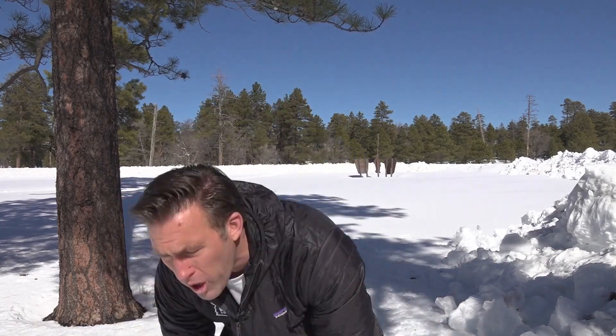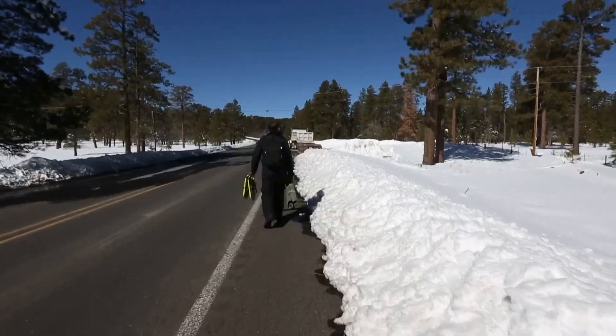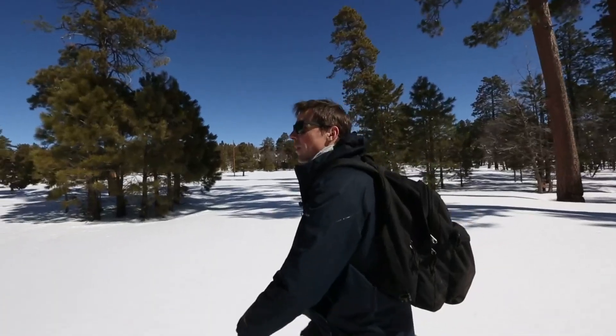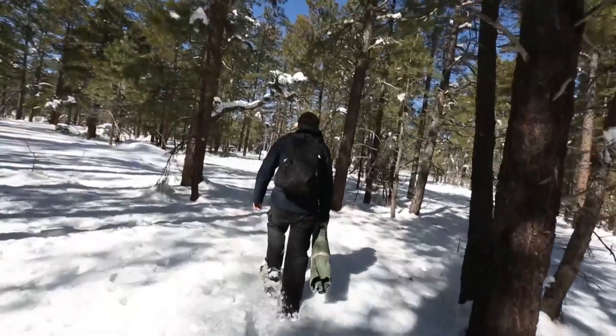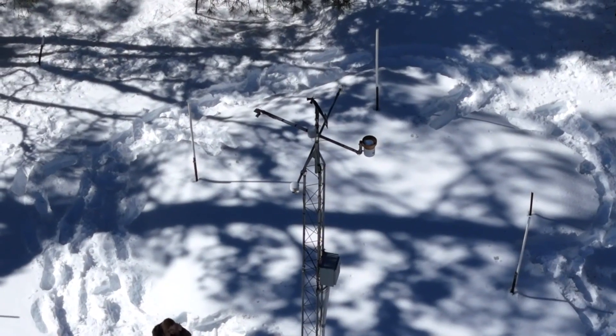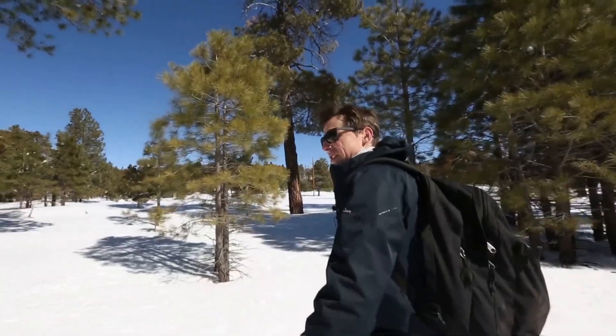It's a long hike to the snow telemetry station where hydrologists are trying to figure out how much water is in all this snow. Through untouched snow and through the woods, you reach a bunch of scientific equipment in the middle of nowhere that has been around for decades, some as far back as the 70s.